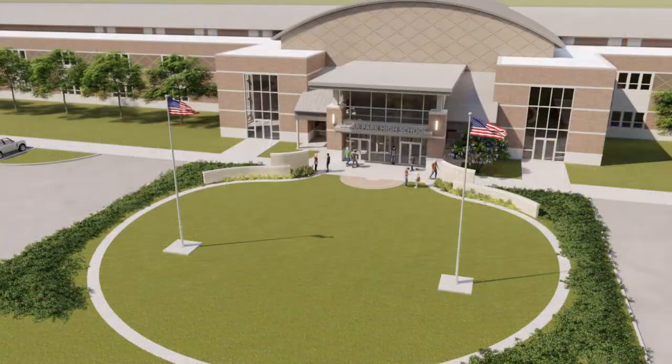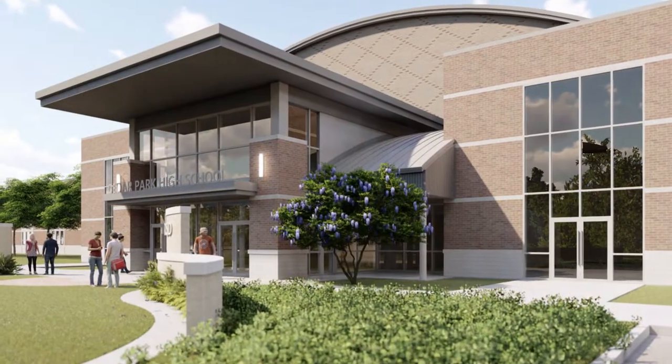And speaking of security upgrades, construction on a new, secure entrance to the front of the school is slated to begin June 1st, with construction scheduled to be completed by the start of the next school year.